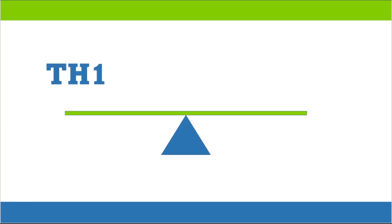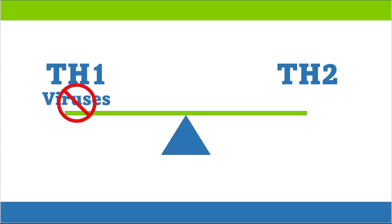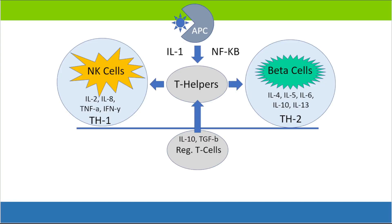If you think of the immune system in general terms, we have one half called the TH1 side and the other half on the teeter-totter called the TH2 side. It's the job of the TH1 side to help us manage and eliminate viruses, whereas it's the job of the TH2 side to help us manage and eliminate allergies. This graphic shows a balanced immune system with the TH1 side on the left and the TH2 side on the right.